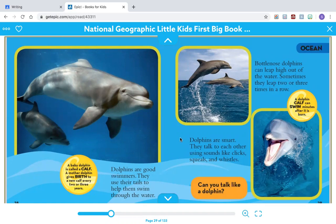Dolphins are smart. They talk to each other using sounds like clicks, squeals, and whistles. Bottle Nose Dolphins can leap high out of the water — sometimes they leap two or three times in a row. A dolphin calf can swim just minutes after it is born.